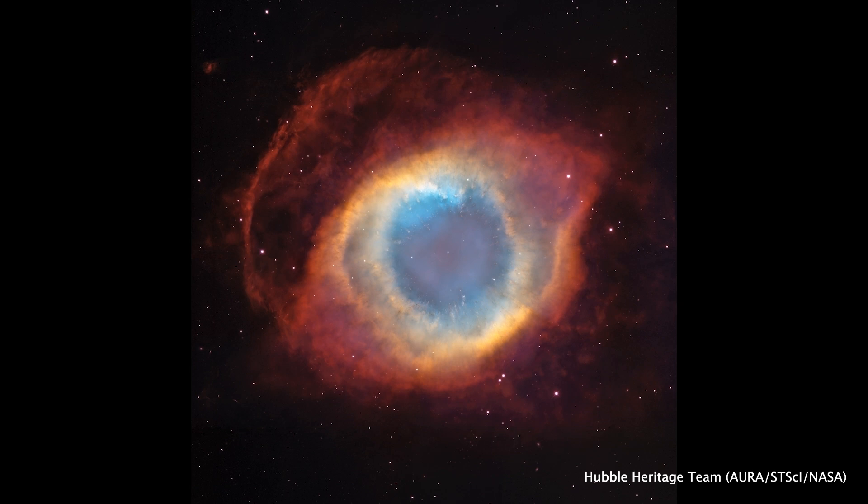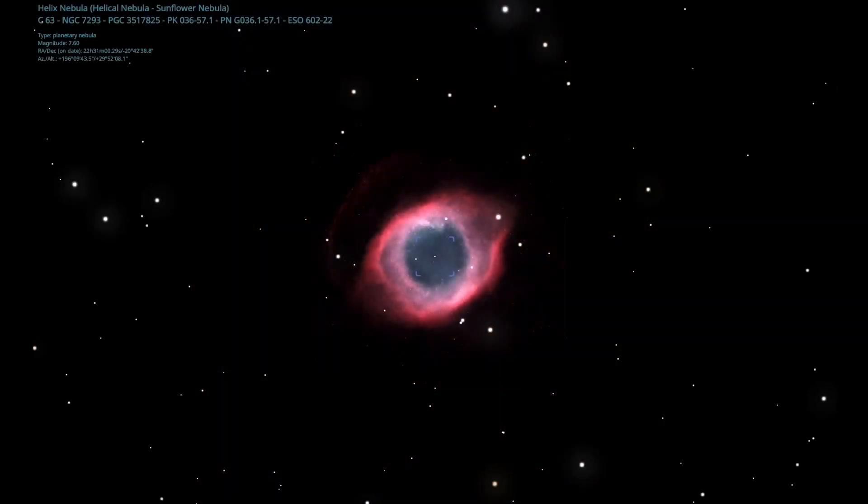This means that if you traveled in a spaceship within about a light-year of this nebula and entered the gaseous wisps, your ship would be steadily ripped apart by the ultraviolet light coming from that core. Another name for my astronomy class is 'A Million Ways to Die,' and this is one of them.